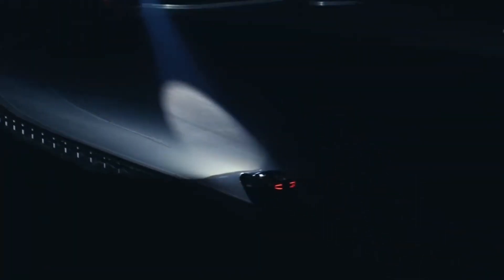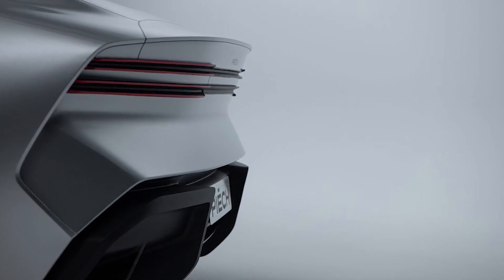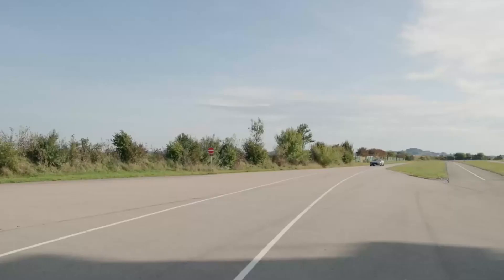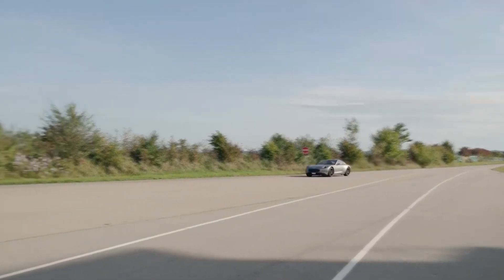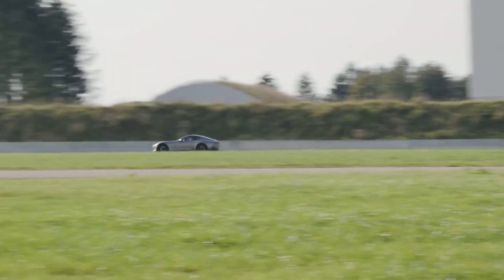Inside, the Peach GT offers a driver-centric cockpit with a minimalist design, focusing on ergonomics and cutting-edge technology. The digital instrument cluster and infotainment system are seamlessly integrated, providing an intuitive and immersive driving experience.